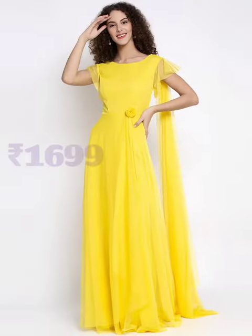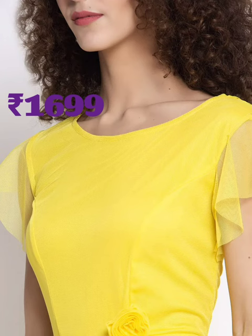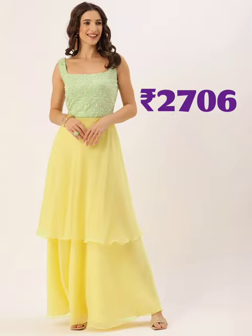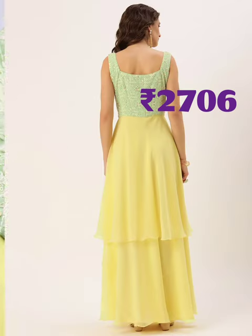First one is yellow gown, price is $1699. Just wow yellow flutter sleeved maxi dress — round neck, short sleeves, zip closure, attached lining and flared hem. It's a polyester cloth and dry clean it.